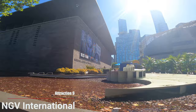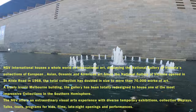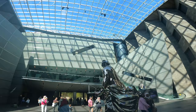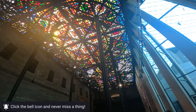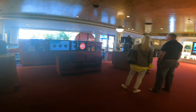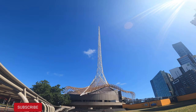Now we have reached attraction number 9, which is NGV International — the National Gallery of Victoria. NGV International is the oldest and most distinguished public art museum, with two magnificent buildings. There are more than 70,000 artworks displayed here, including the latest contemporary artwork. It is open 10 to 5 daily with no entry fees, though some special exhibitions have fees. Australian art is permanently displayed here. Next to it is the Arts Centre Melbourne, originally the Victorian Arts Centre, with many theatres and concert halls for live shows.